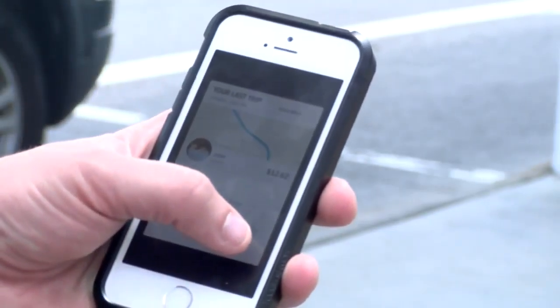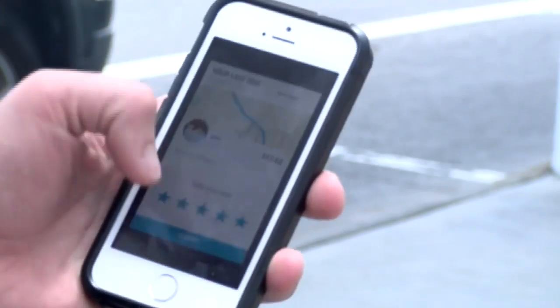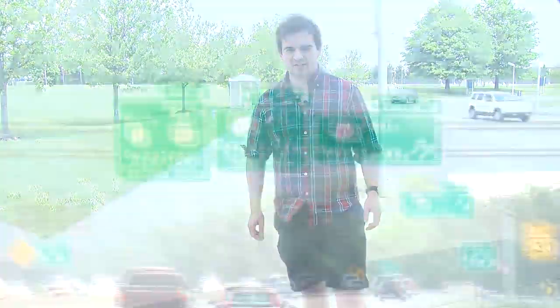The same ride would have cost $16 to $18 plus tip had we taken a cab. So that concludes our sharing economy experience here in Roanoke.